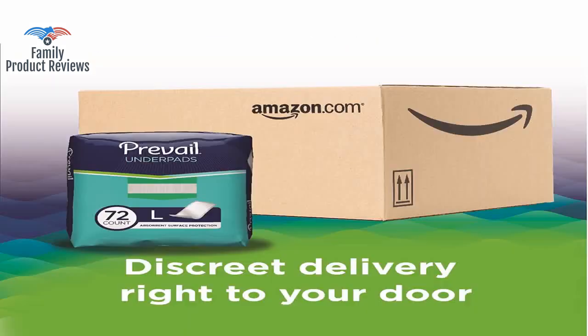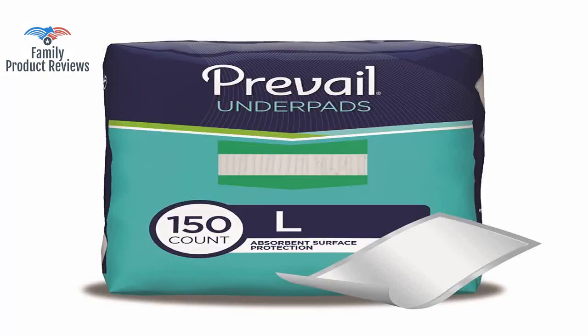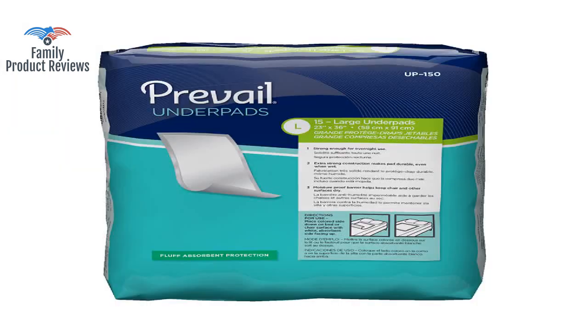They work to absorb moisture on any number of surfaces — recliners, sofas, beds, even floors. Have a bedridden mom; couldn't imagine taking care of her without this kind of product.